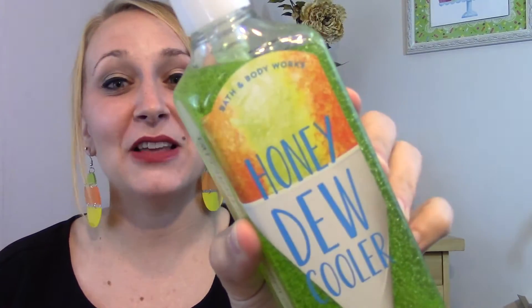The first soap is Honeydew Cooler and it says Summer Melon and Frozen Kiwi. The back says Light and Luscious, Fresh and Fruity — Beat the Heat with Our Mouthwatering Summer Sorbets. This one really smells exactly like a Honeydew Melon. If you cut open a fresh Honeydew Melon in the summer, that literally smells exactly like it. So I was excited to get this because it smells delicious.